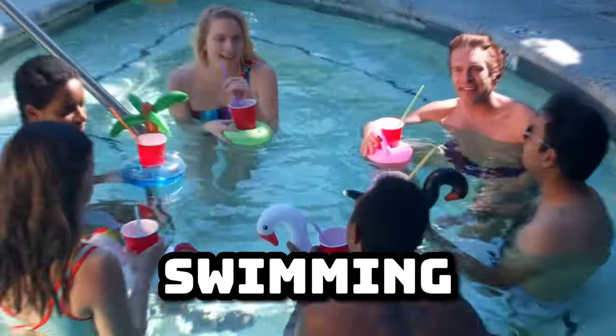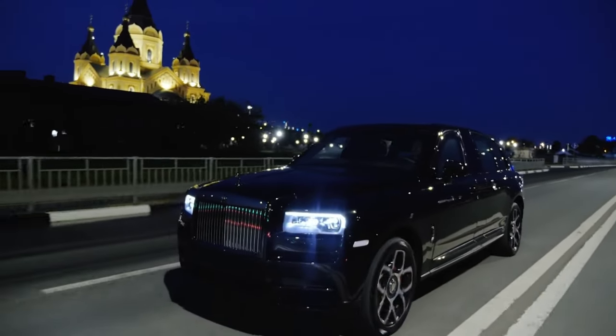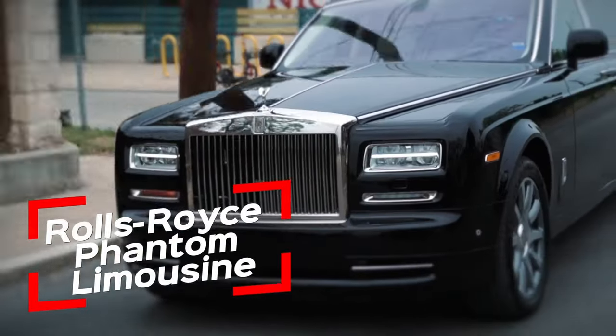From limousines that literally have a swimming pool to limousines that have a built-in bar, today we will be looking at the most luxurious limousines money can buy. Number 10: the Rolls-Royce Phantom Limousine.